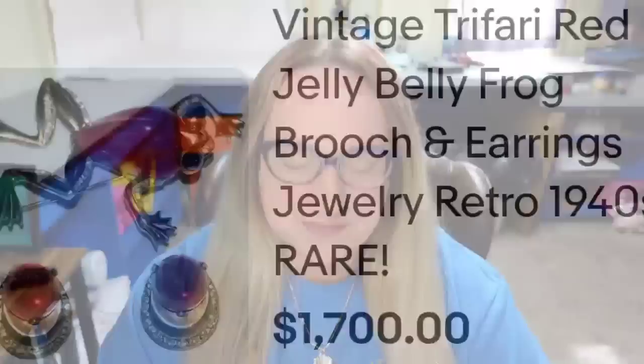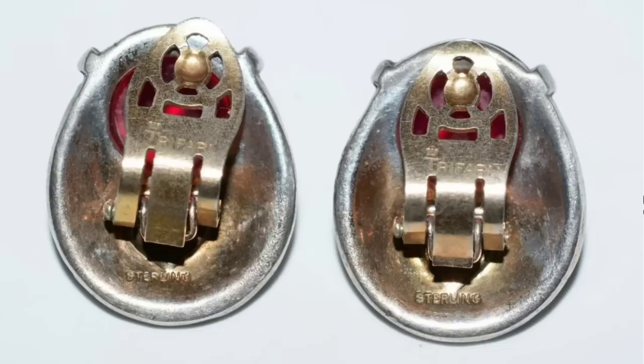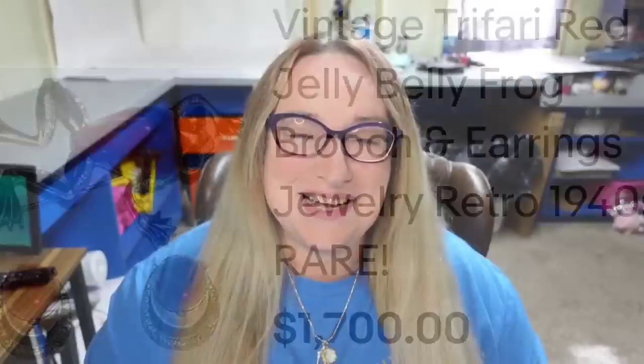Up next is the first Trefari in this video, though there were quite a few in this price range. This is a really cool Trefari jelly belly with a red stone frog and earrings set — a vintage Trefari red jelly belly frog brooch and earrings from the 1940s, described as rare. It sold for $1,700. Here you can see that really cool frog brooch, and on the back of the earrings they are clearly marked Trefari.